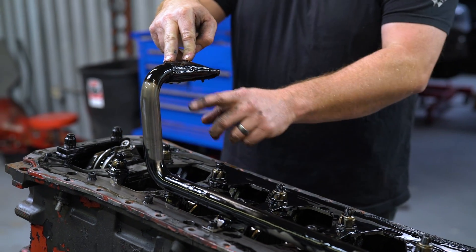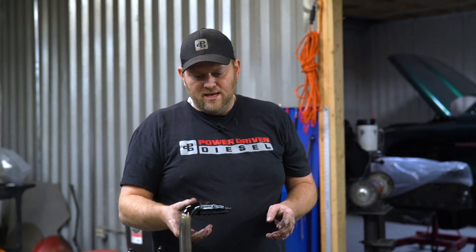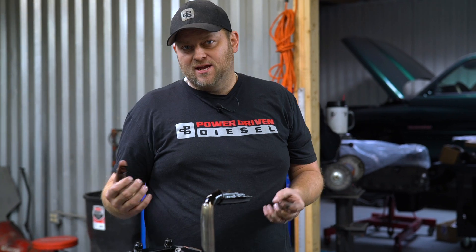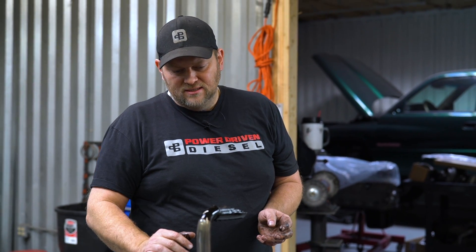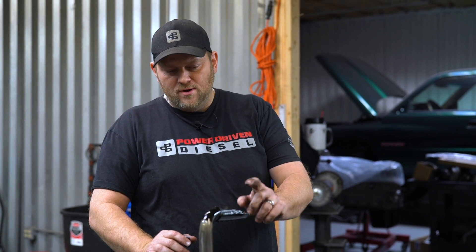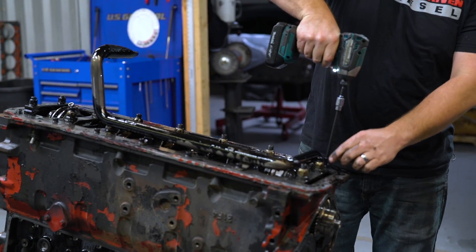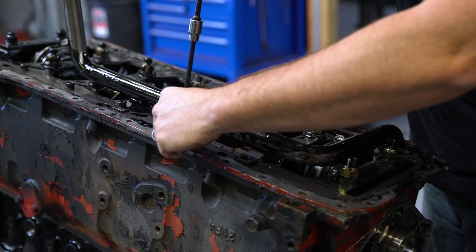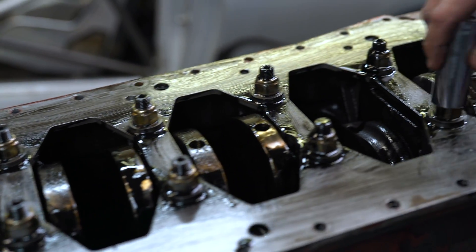We have an oversized pickup tube — this is an exclusive part from Power Driven Diesel. We found that at high RPM the factory pickup tube is too small and it starts cavitating, so we made an oversized pickup tube just for 12-valves. The newer 24-valves like the common rails already have a big pickup tube from the factory, but these stock ones are either three-quarter or seven-eighths inch — this one's a full inch. Confirmed: the stock is seven-eighths.